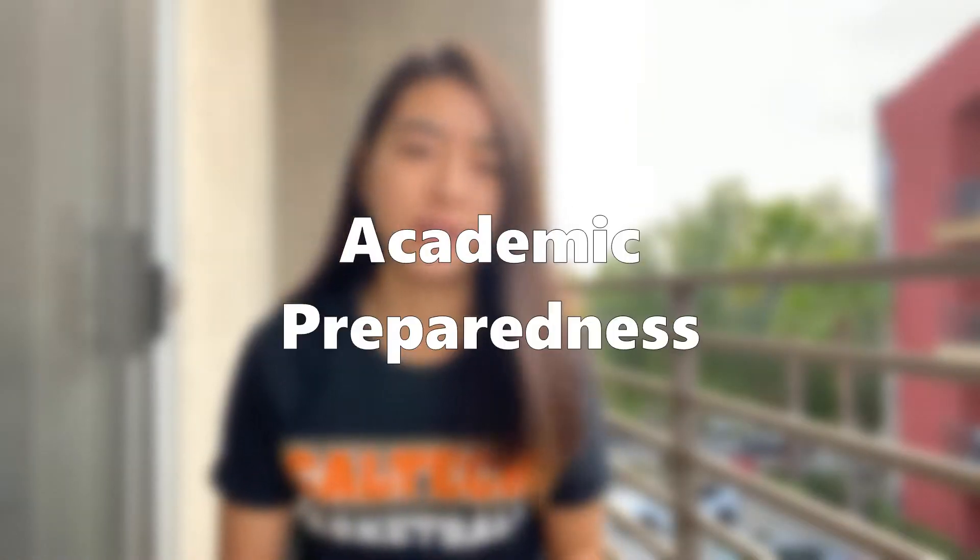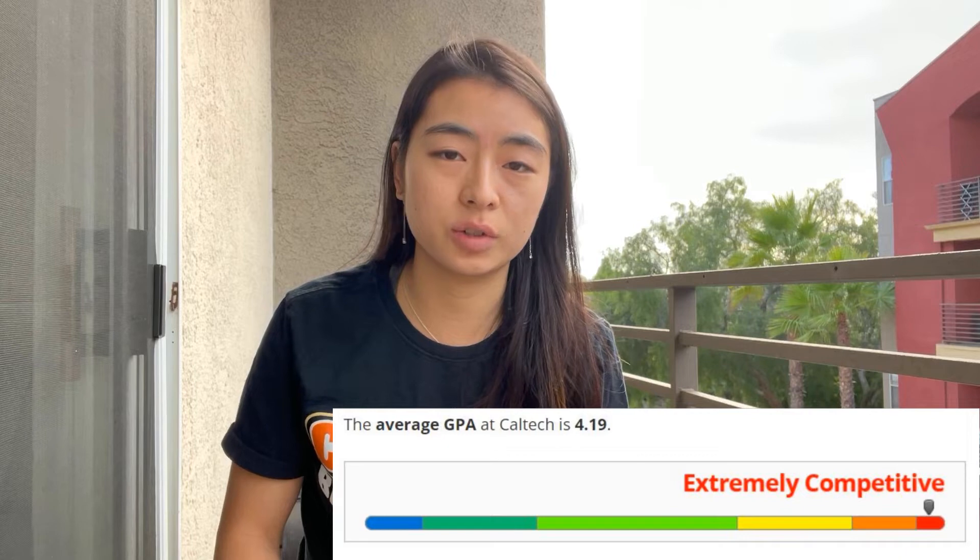The first thing admissions looks for is academic preparedness — basically a threshold or minimum baseline you need to meet to even be considered. PrepScholar calls them Caltech stats requirements and rates them all as extremely competitive. For the class of 2024, the mid-50% SAT scores of accepted applicants range between 1510 and 1570, the ACT composite is 35 to 36, and 96% of accepted students were in the top one-tenth of their class. Not meeting this range doesn't make admission impossible, but it does mean having a significant disadvantage against other applicants.